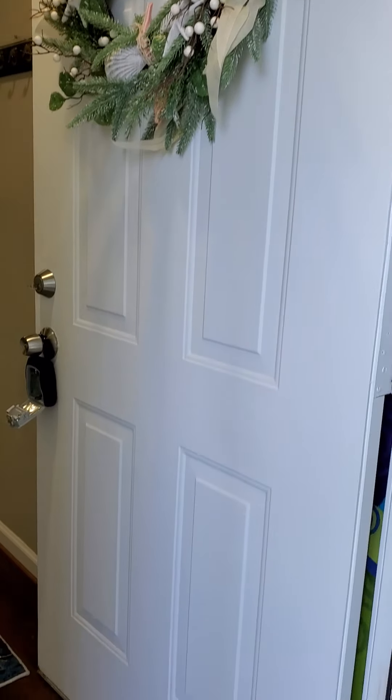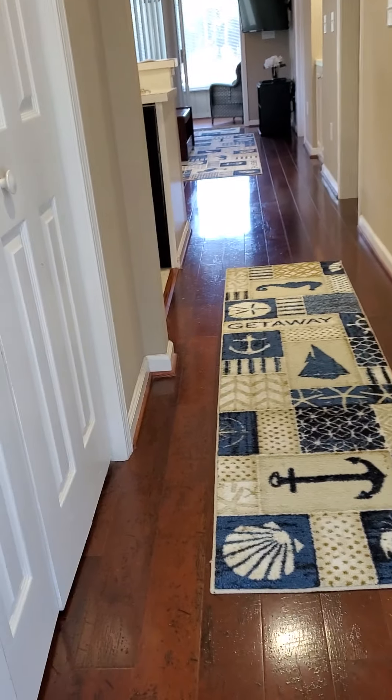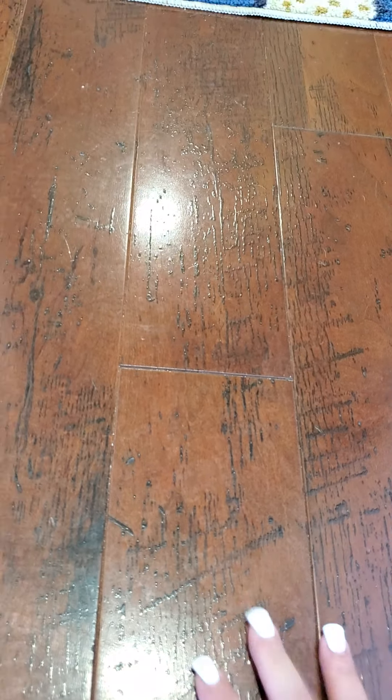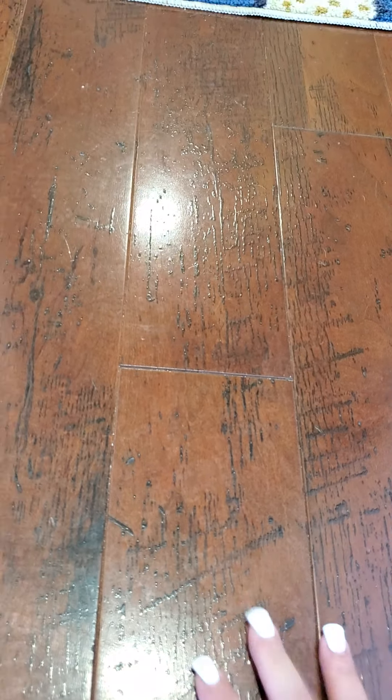Little things mean so much. There's a nice welcome mat, a nice green door, new hardware, and a nice painted new front door, which I have not yet seen in these units. I do not know what this flooring is, but I will find out.